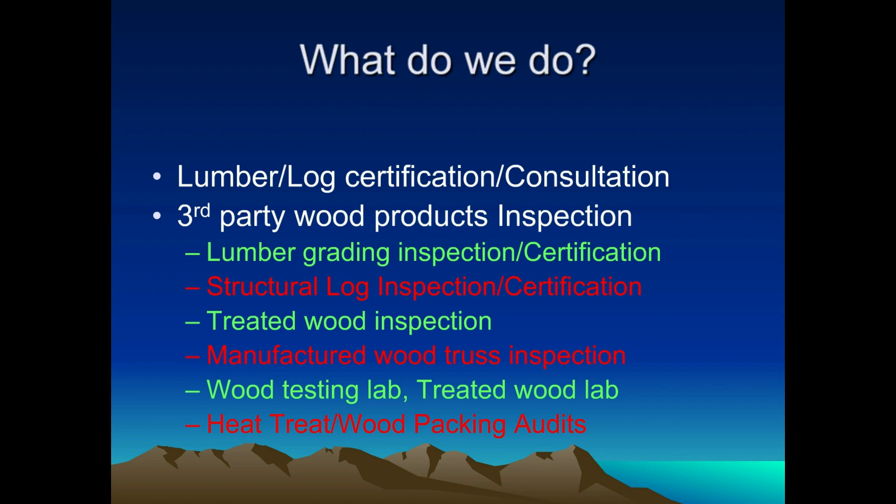That's something we'll get into in just a little bit — exactly how the certification process works. We also do treated wood inspections. A lot of the pressure treated wood is changing year by year. There are big changes happening right now where they're going to different chemicals, so we try to stay on top of what all the different chemicals are and how they react. We also do truss inspections and manufacturing truss audits.